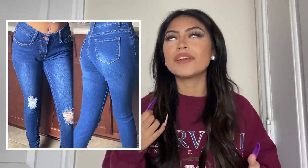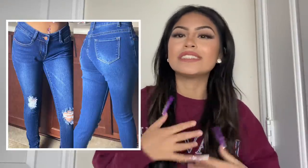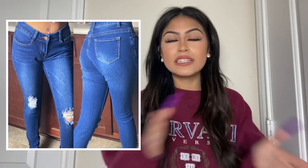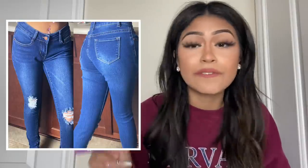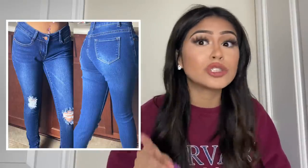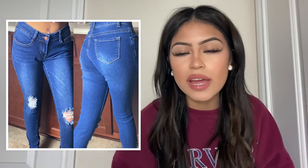I literally love wearing all these jeans because they're so easy to match with tops and cute little outfits. Fashion Nova jeans are just my favorite — they fit really nice, they're super comfortable, and the material is so nice. It just depends on what type of jeans you get and what suits you.